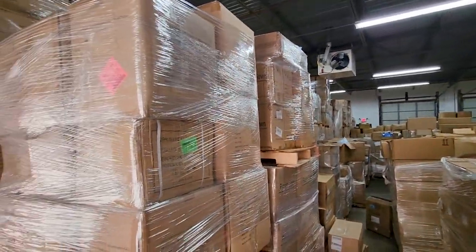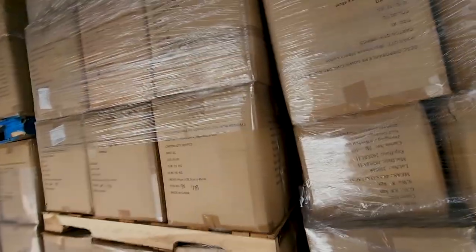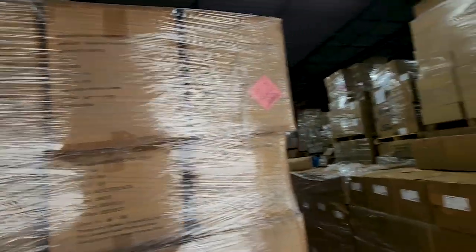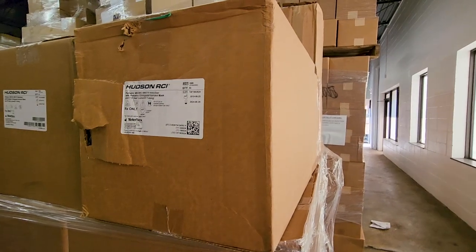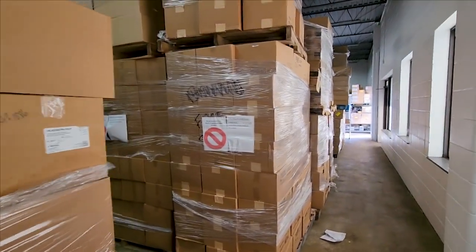That is a lot of PPE. We've got aprons and stuff — the hospital reached out to him and said, hey, we need to get rid of this stuff, come get it. You guys need some of this stuff? We've got nebulizers — a lot of nebulizers, man.